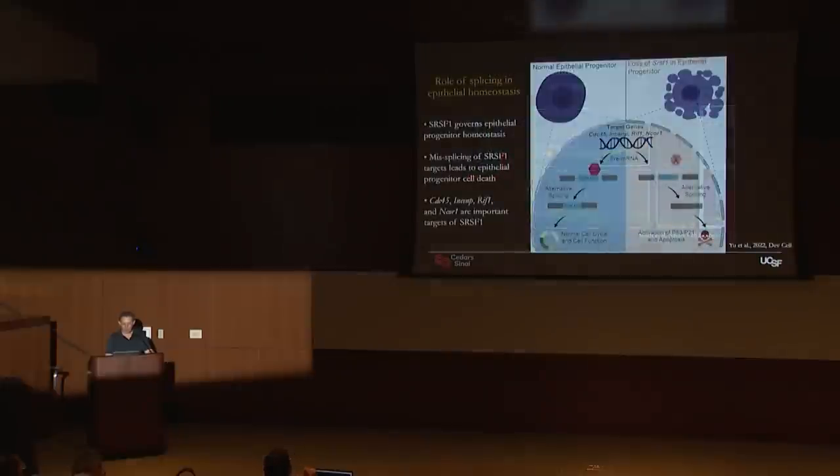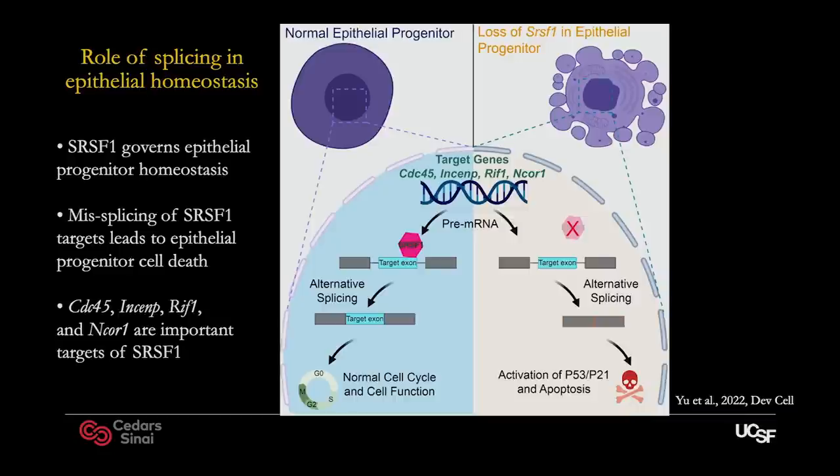I'll close this section with a recently published paper in which we've been using this system to explore various aspects of regulation of stem cell behavior. We found that an important splice factor called SRSF1 is required specifically for homeostasis of the progenitor population but not necessarily for the descendants. The mechanism by which SRSF1 controls epithelial proliferation is by regulating a number of genes important for preventing activation of p53, p21, and apoptosis. We first found this in the tooth and then confirmed it in the intestine.